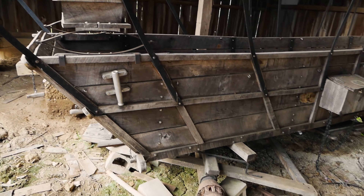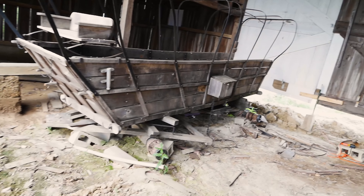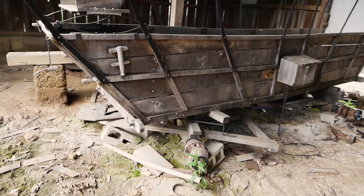I wouldn't have thought this was possible a few weeks ago, but we passed a hundred and we're on our way to a thousand subscribers. So if we get there, we're going to save the covered wagon that is residing in the little barn.